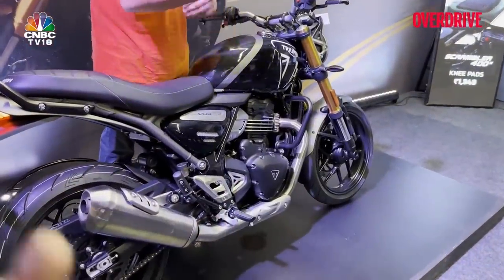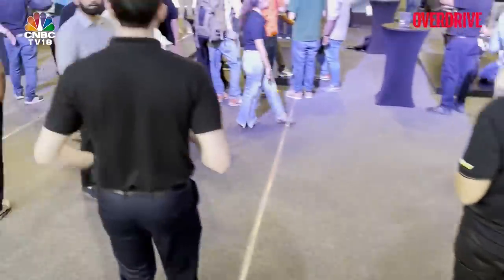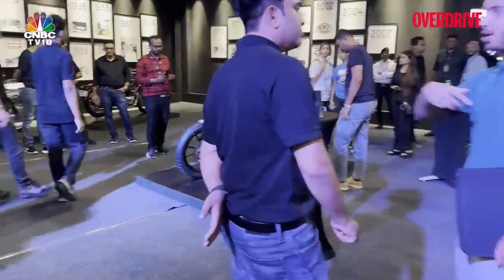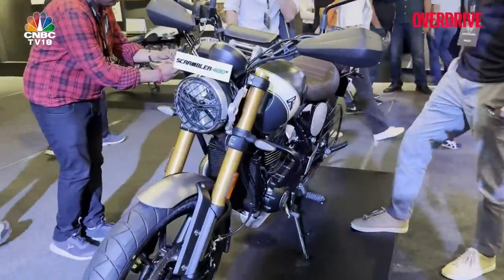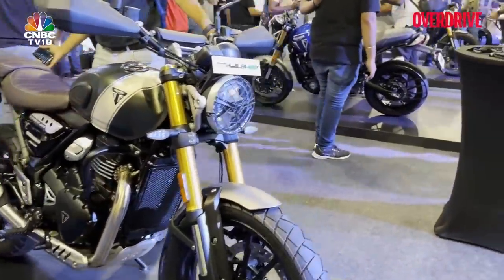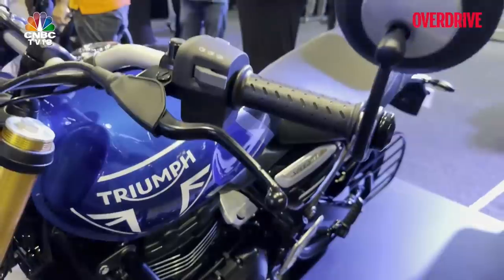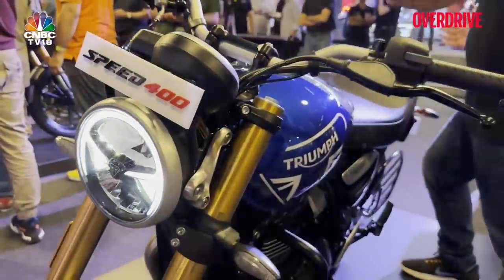You can see it's a packed day today — a lot of media is here, most of it Indian, because the foreign media has already seen the bike in London. We are here to talk about the India spec bike. This is the scrambler, which I'll come to in a bit, but let me now quickly go close to the Speed 400.